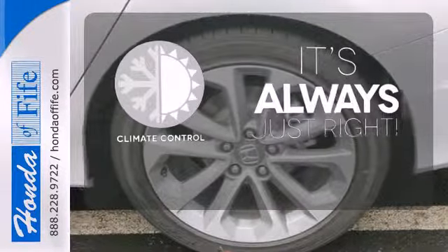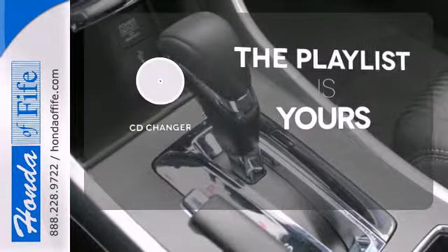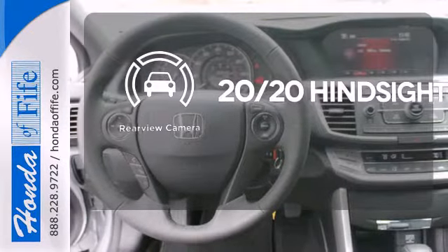Set it and forget it with the climate control. Stop fumbling for the right album — you have a CD changer. See objects previously out of sight with a rear view camera.